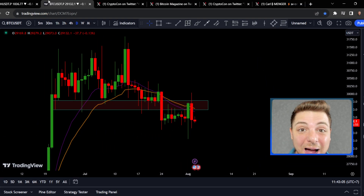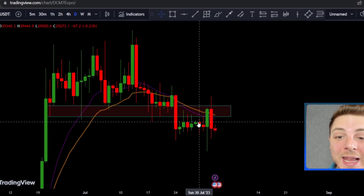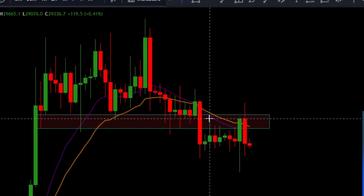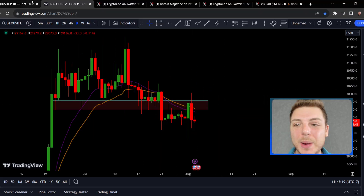Bitcoin right now has failed to use this zone as a support level. It's now flipped to become a resistance level, also using this 20 exponential moving average as a slope to the downside, looking for more downwards continuation.